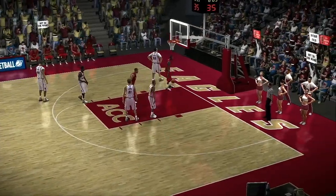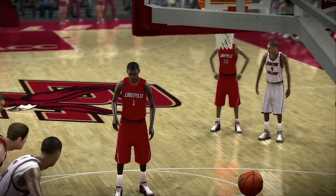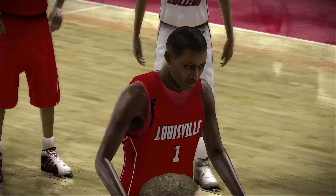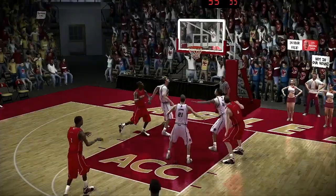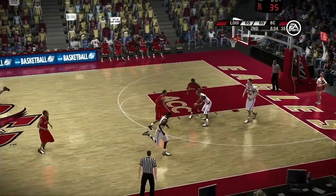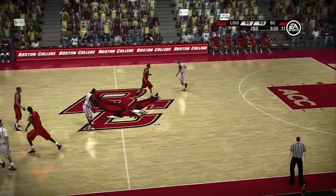Number 32 is charged with the foul — third personal foul. They will line him up. He sinks it. They're shooting extremely well from the stripe tonight, Dick. They're making their coaches look good for making them shoot extra free throws every day.